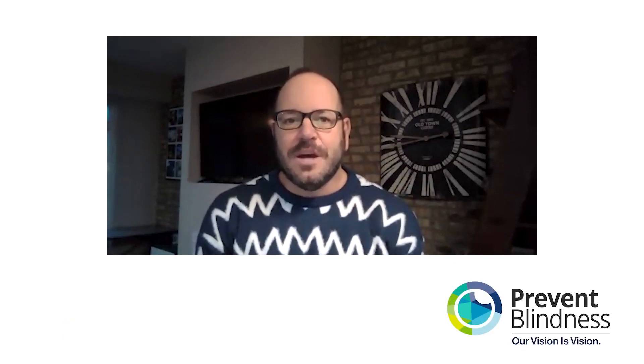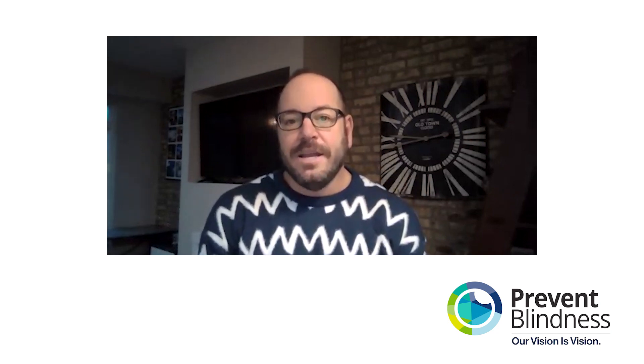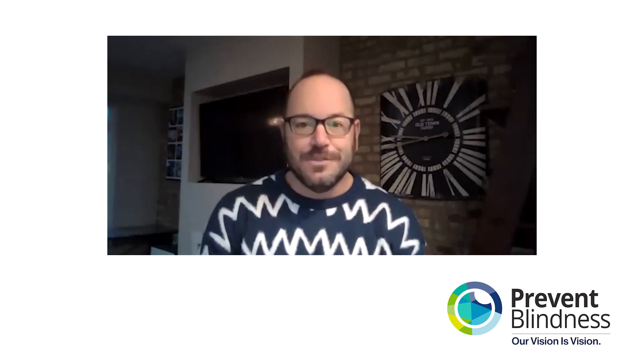Joining me today is Dr. Rajiv Ramchandran, Associate Professor of Ophthalmology at the Pflaum Eye Institute, University of Rochester Medical Center. Dr. Ramchandran is also President of the Executive Committee of Vision 2020 USA and is the Chair of the Prevent Blindness Scientific Committee. Thanks for joining us today.